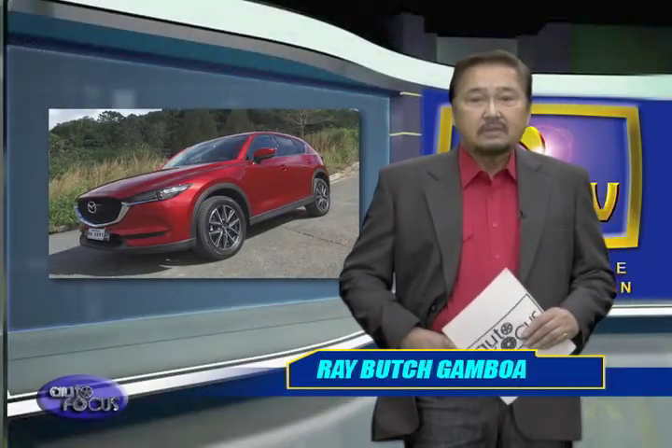The arrival of the 2018 Mazda CX-5 in the market has caught the attention of many, mainly because it embodies the evolution of the company's Kodo soul-of-motion design. Learn more about it in this week's car review.